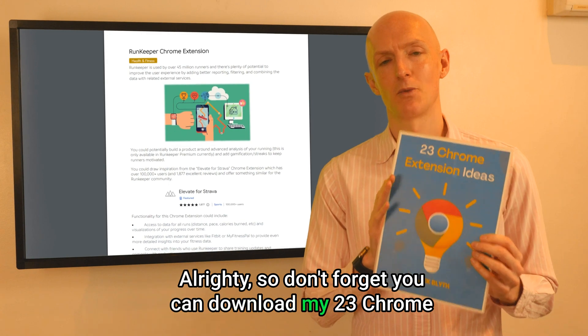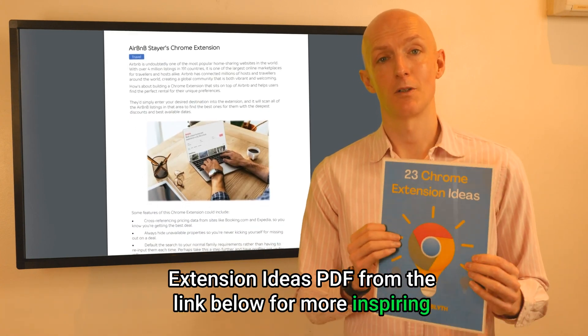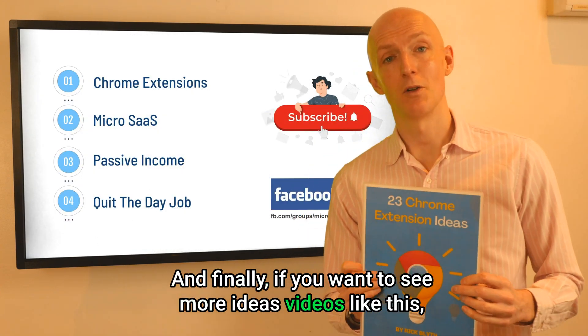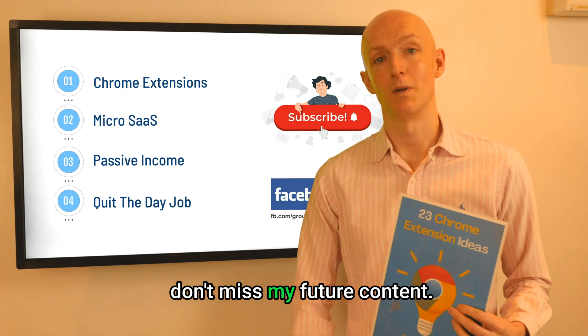Don't forget you can download my 23 Chrome Extension Ideas PDF from the link below for more inspiring Chrome extension ideas. And if you want to see more idea videos like this, please hit the thumbs up and subscribe so you don't miss my future content.